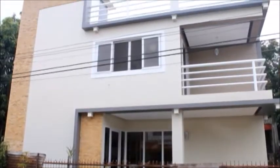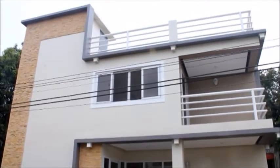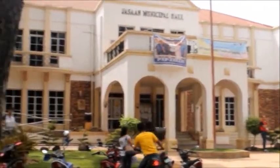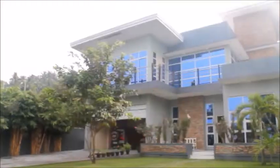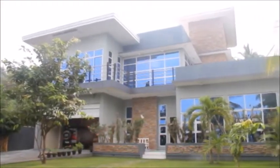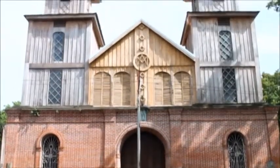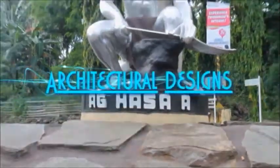But Hasaan has more to offer, no less than its spectacular buildings with different architectural designs. In this documentary, we will explore Hasaan's buildings and their architectural designs.